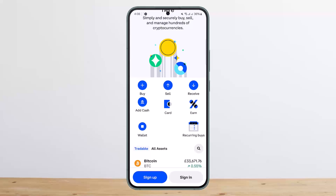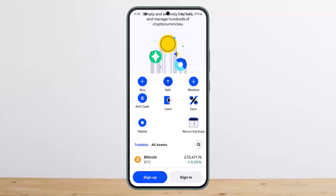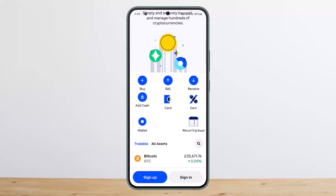You'll see the arrow icon — tap on it, and under it you'll get the buy and sell option, as you can see here on the screen. You want to simply tap on Sell, and then enter the amount you'd like to sell and select the asset or the crypto that you'd like to sell.